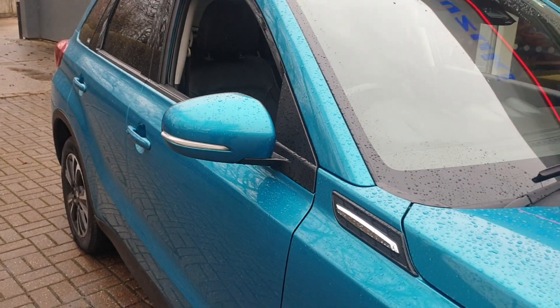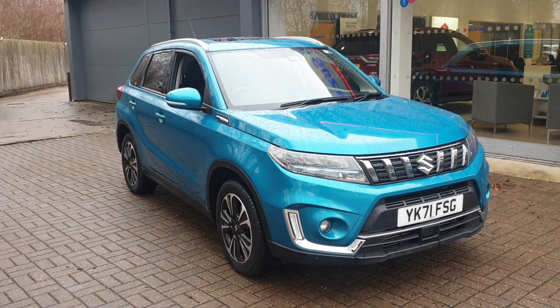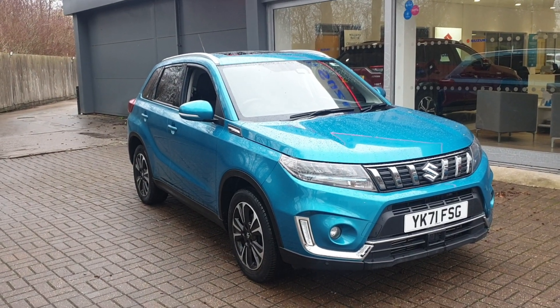If you would like to put a test drive in this vehicle, or any other vehicle we have here at Canterbury Suzuki, please contact us on 01227 931 888.